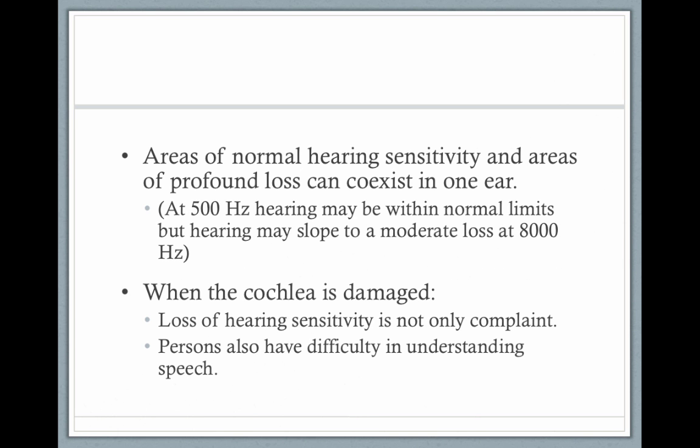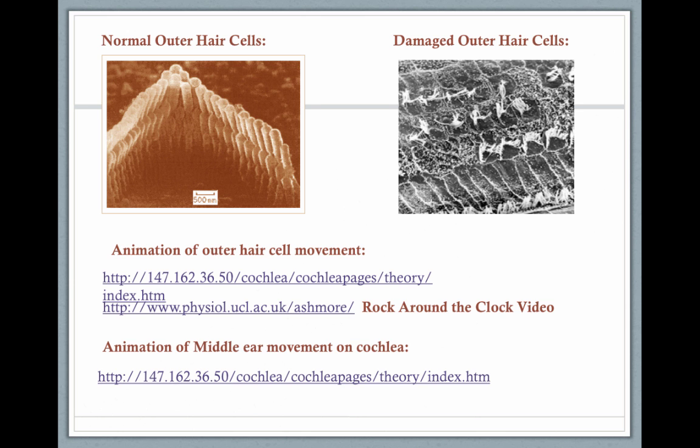You can have areas of normal hearing sensitivity and areas of profound hearing loss. When the cochlea is damaged — for people who have had hearing and then lost it later in life, not necessarily children born deaf — the loss of hearing sensitivity is not the only complaint. People may also complain of difficulty understanding speech. The number one complaint of an adult who has lost hearing is that they can hear but they can't understand. It's audible but not intelligible. On the left is a picture of healthy outer hair cells, and on the right is damaged outer hair cells. It's these outer hair cells that move up and down in response to the traveling wave and signal to the inner hair cells that it's time to fire the auditory nerve.